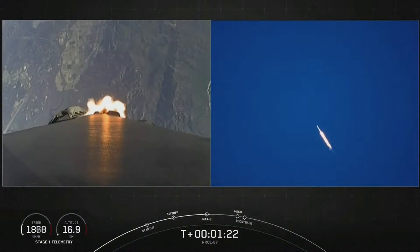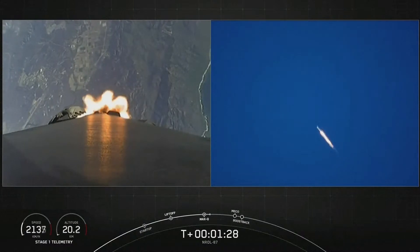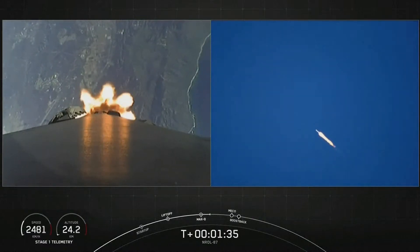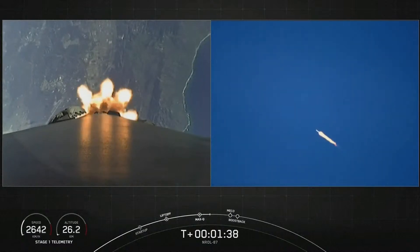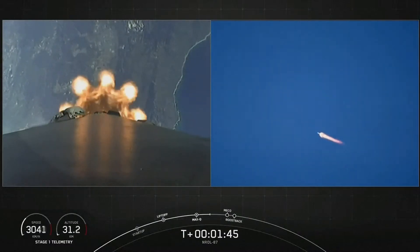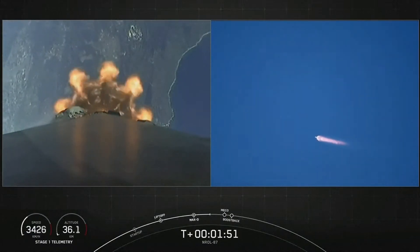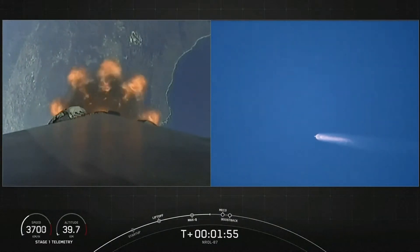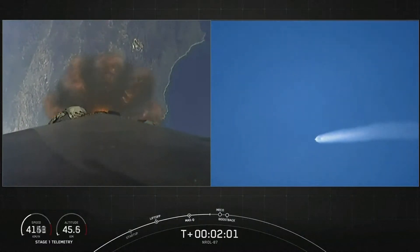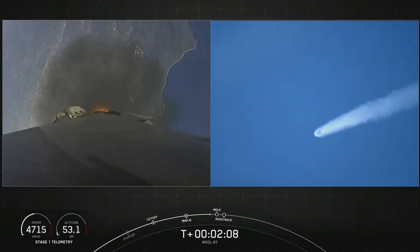Max-Q — everything looking good with stage one trajectory. In the next couple of minutes we have five events coming up in quick succession: main engine cutoff, stage separation, stage one flip, second engine start one, and then the boost-back burn. At main engine cutoff, all nine Merlin engines will shut down, the stages will separate, the first stage will flip over and conduct a boost-back burn to fly the booster back towards land.